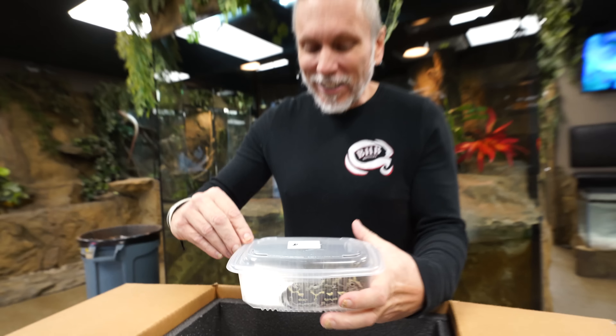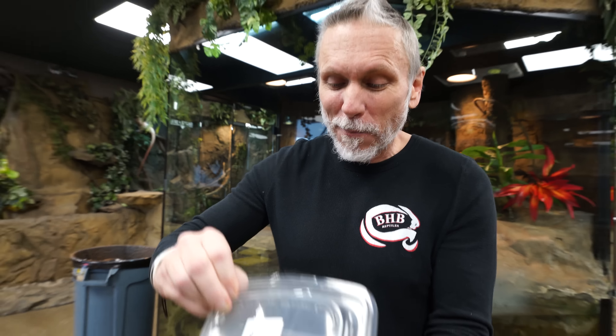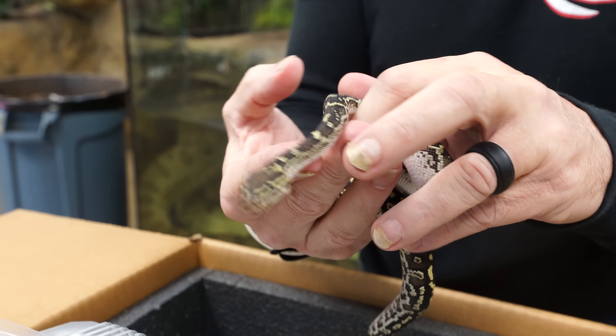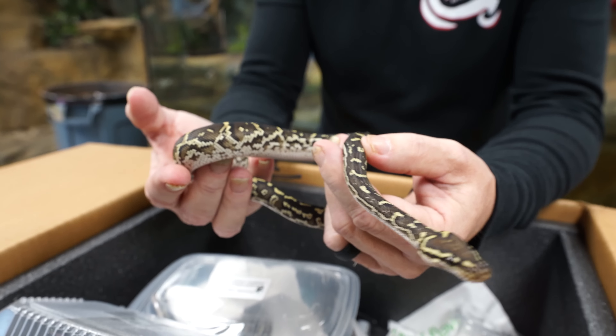Now we can move on to the other pair of snakes that I got. It's a snake that when I was young, I was absolutely obsessed with because of reading about them — they're extremely rare, and you hardly ever see them. You guys might look at these and say, oh, that's a cool looking ball python. Now you guys know I love ball pythons; I've worked with ball pythons my entire career and I've just always had an absolute fascination for them.